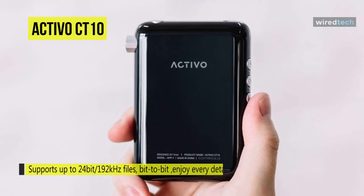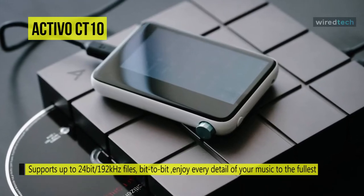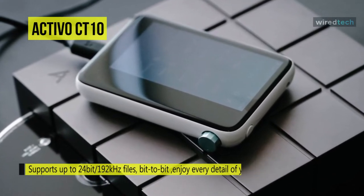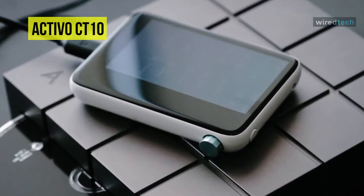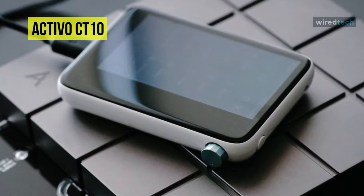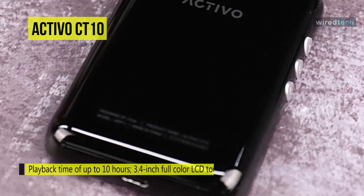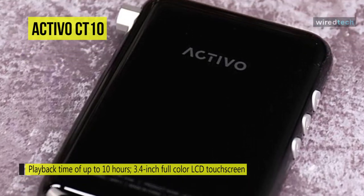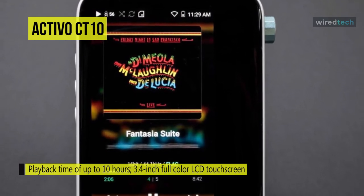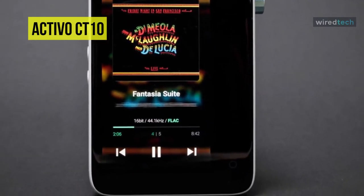Its charging time is 4 hours, and once fully charged, the battery life is claimed to last up to 10 hours. And unlike some entry-level personal music players, Wi-Fi is onboard, which will widen the ways in which you can access music. In all, if you want a dedicated music player with direct access to Spotify or Tidal, the Activo CT-10 should be a great entry-level option, as it's packed full of features, and its screen will allow for an easy, user-friendly interface.